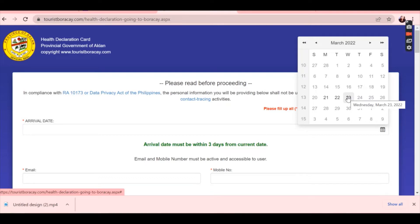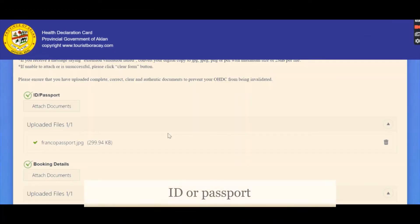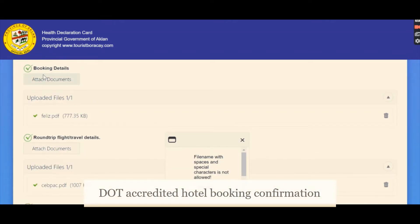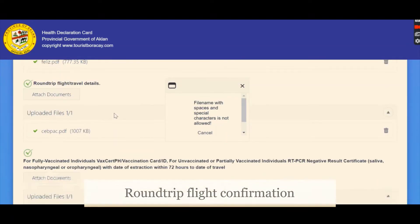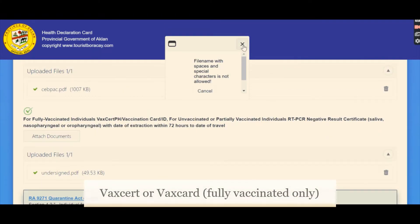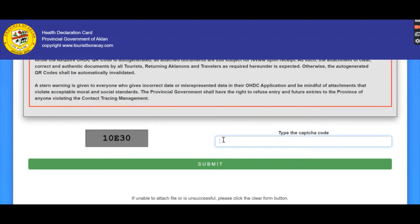The Aklan website is really well done — this is where our taxes go, and I'm so happy. The main requirements are: an ID or passport, your hotel booking details (make sure it is DOT accredited), round-trip flight travel details, and vaccination proof. Since my child is below 5 years old, I just need to attach the certificate of undertaking. Once you enter the captcha and click submit, the QR code will be generated.